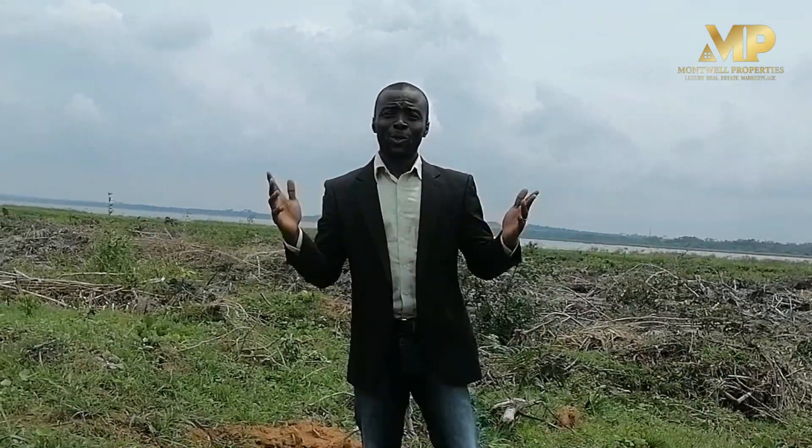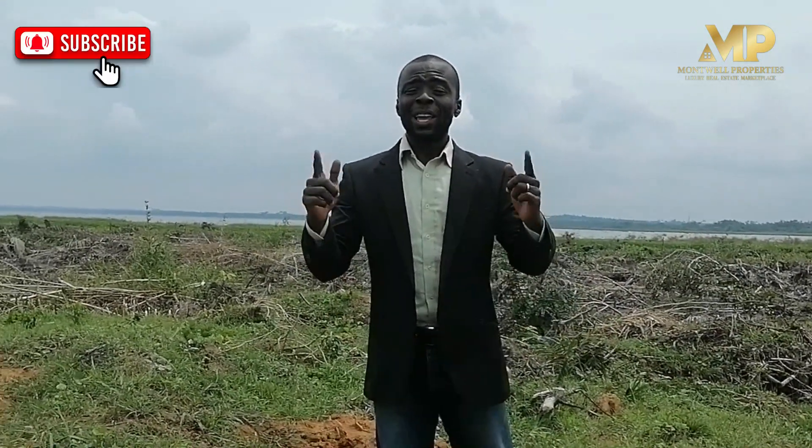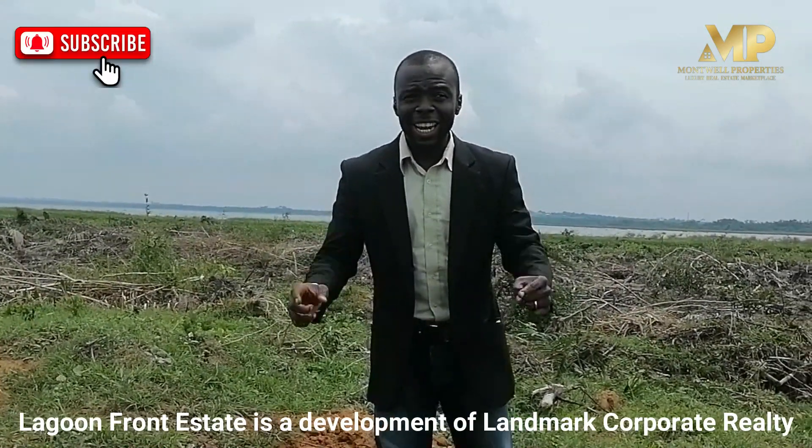Thank you very much. Welcome to Lagoon Front Estate — another amazing investment property that you can find right now in Lagos.